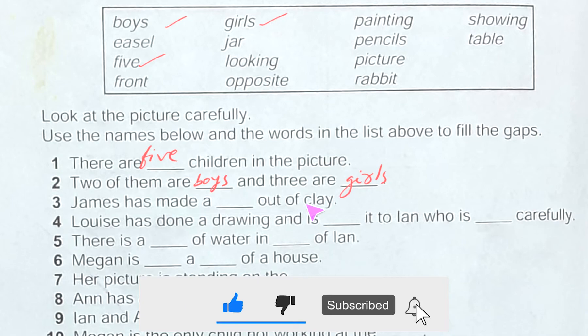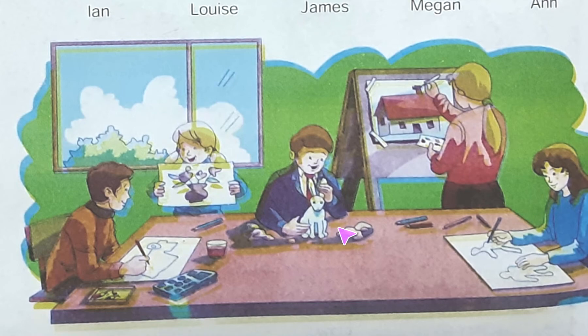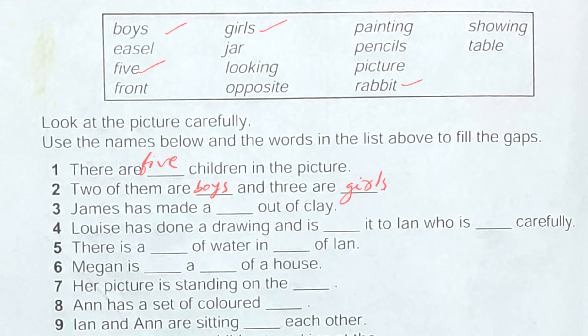Number three: James has made a dash out of clay. What is he making? Here is a boy and it is written 'James,' so he is making a rabbit. Let's check — rabbit is in the box, yes. So James has made a rabbit out of clay.